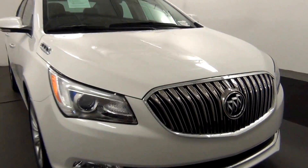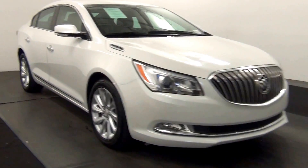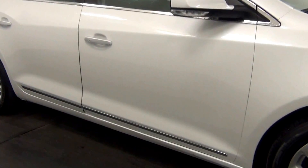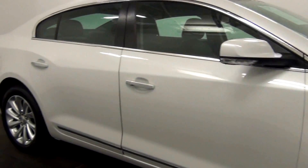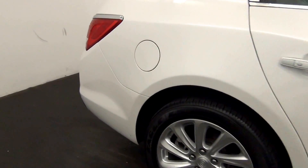A little scuff mark here. We have a chip here. Slight damage here. Chip here.